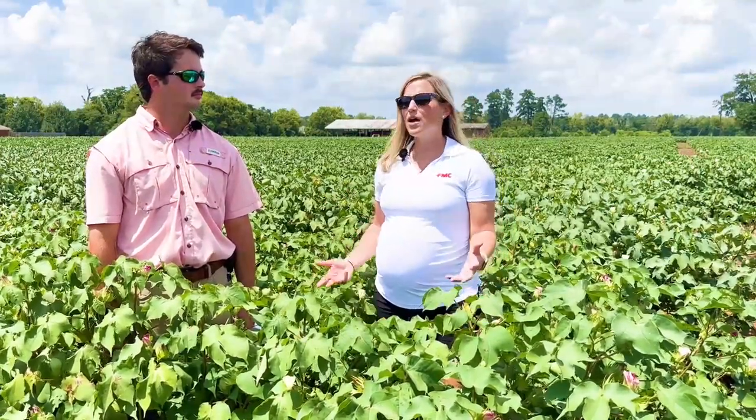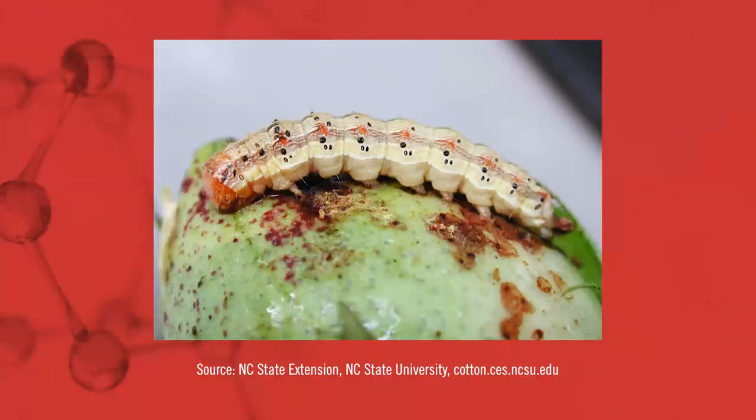Today Louie and I are standing in a cotton field in Alabama and we're talking a little bit about the cotton bollworm. Many people are familiar with this famous pest in cotton, and historically it was a major pest to try to control, causing really bad yield losses.